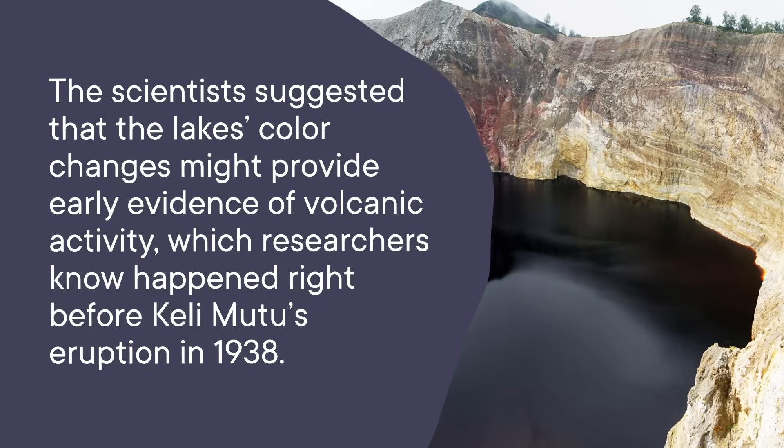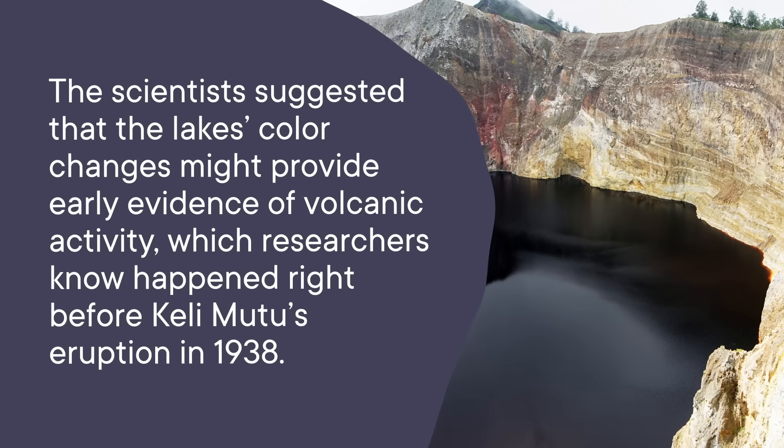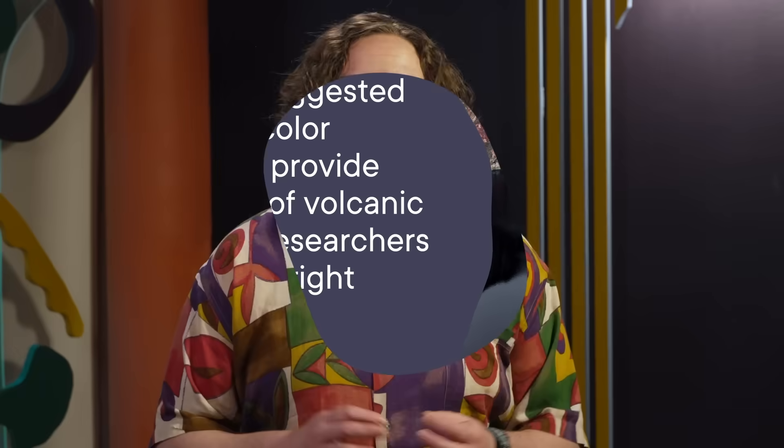The scientists suggested that the lake's color changes might provide early evidence of volcanic activity, which researchers know happened right before Kelimutu's eruption in 1938. Though we still don't know for sure if the color changes could be a warning sign, the scientists published the code they used to analyze the lake's color shifts in the satellite images, so that other scientists could apply it to other volcanic lakes to look for early warning signs of volcanic activity.